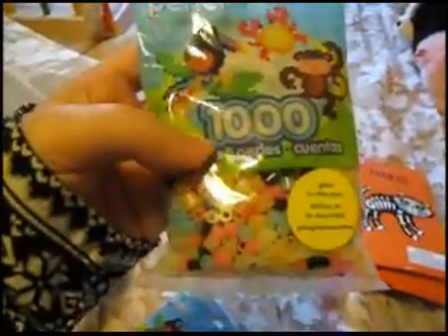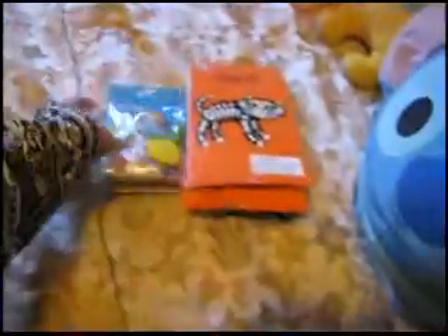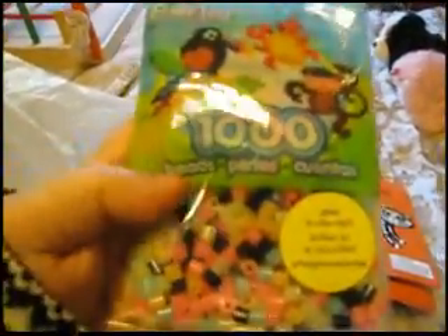I also got two of these glow-in-the-dark perler beads because I'm running low on them. So I got two packs — two thousand beads total. It doesn't look like there's a thousand beads in each pack, but yeah.